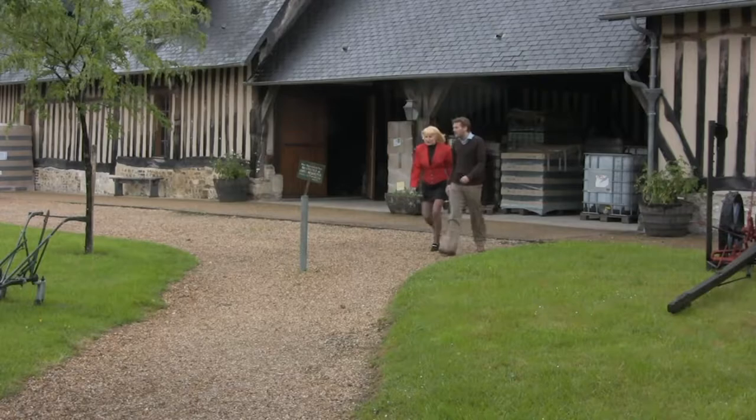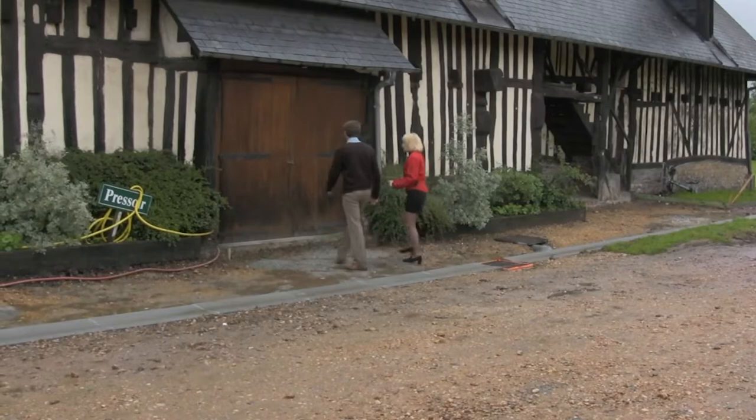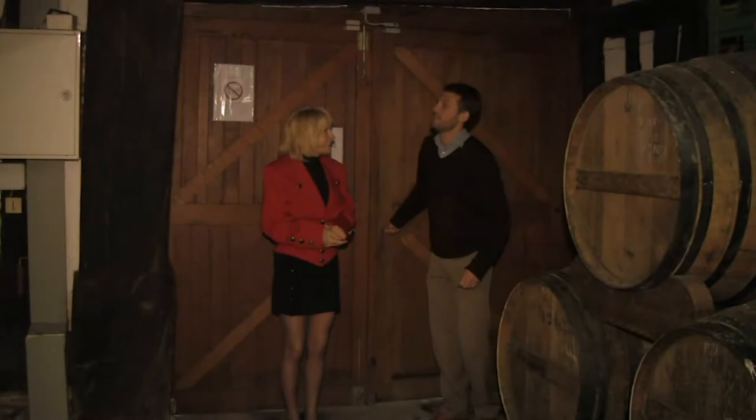How about if I take you for a tour of the distillery now? As Guillaume took me for a tour of the distillery, I told him: as a young child growing up in Normandy, we all knew of the Christian Drouen distillery because we always used your Calvados for cooking and flambéing the crêpes. You are the best. Guillaume, tell me more about your Calvados.